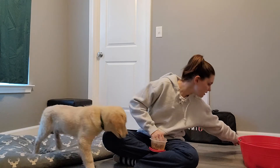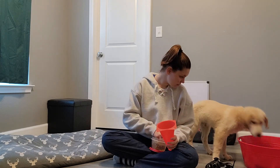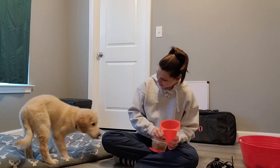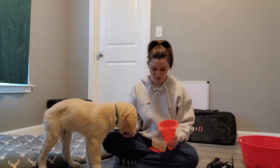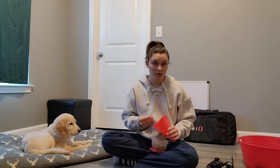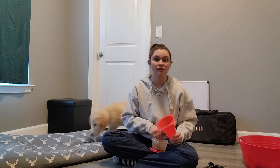The next game that I have is called the muzzle game. I have both a cone and a muzzle, and Murphy has not played this game before, so this is going to be interesting. I am going to present the cone and if he interacts with it in any way, I'm going to reward that. Eventually what I want is for him to put his face in the cone and get really good at that. Then I will transition to the muzzle and play the same game — it translates very well to dogs accepting muzzles.